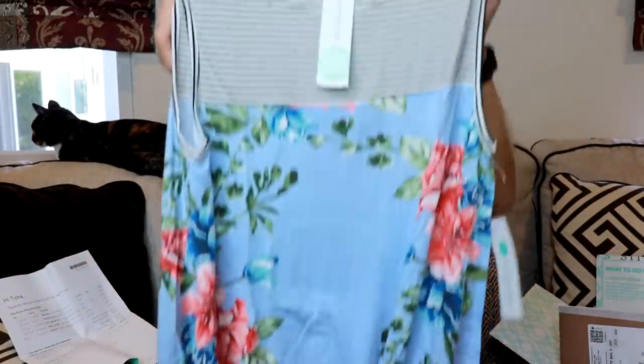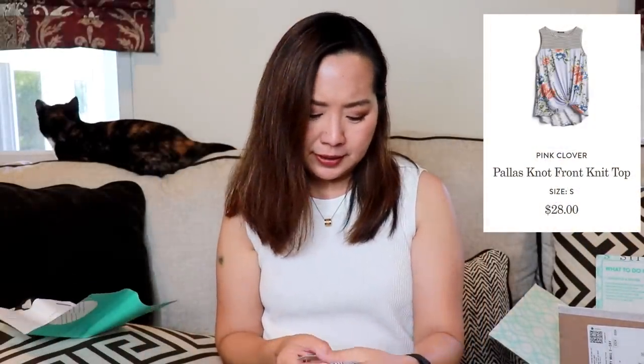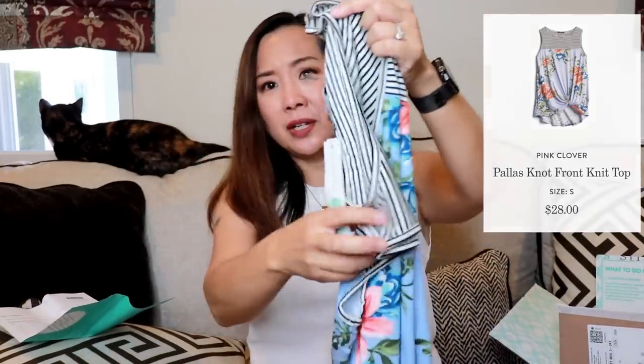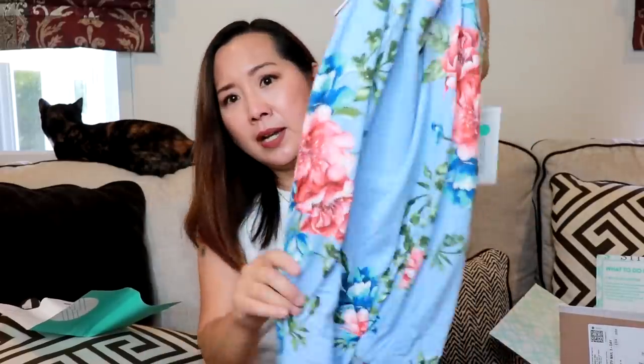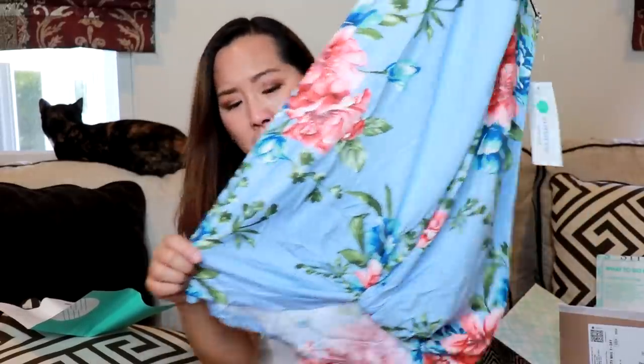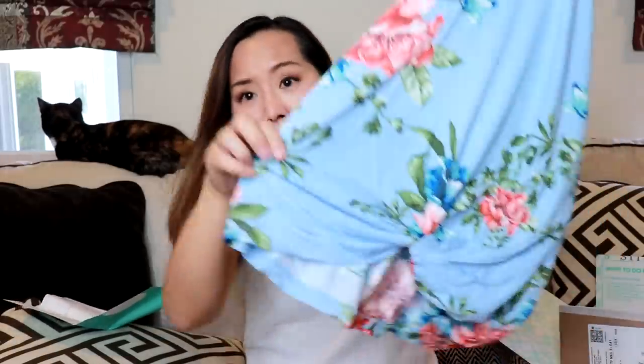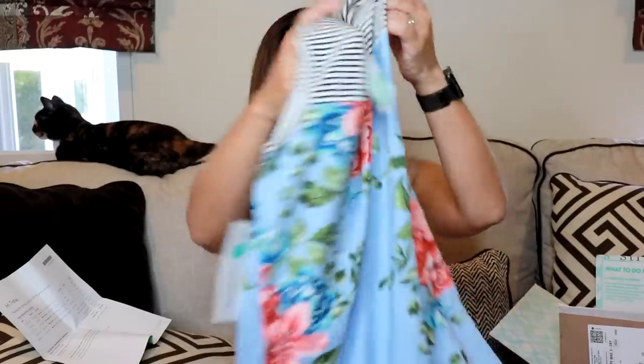Next is a really cute top by Pink Clover — the Palace Knot Front Knit Top in light blue, size small. It's got stripes on the top and then a pretty blue floral print on the bottom, with a twist in the front. And this one is only $28, so that's pretty affordable.